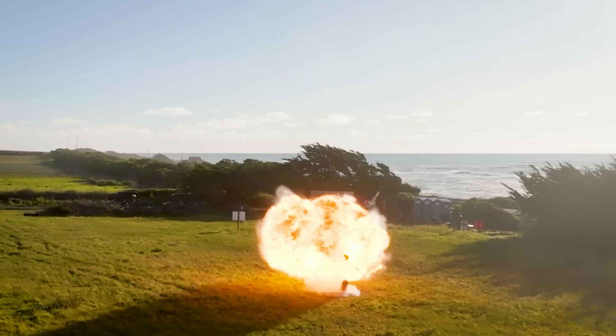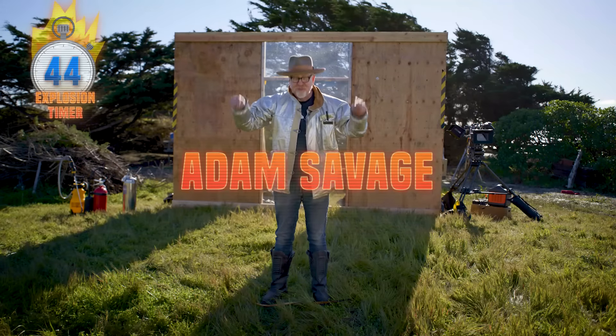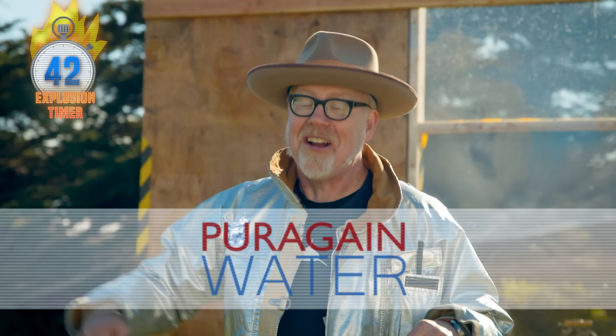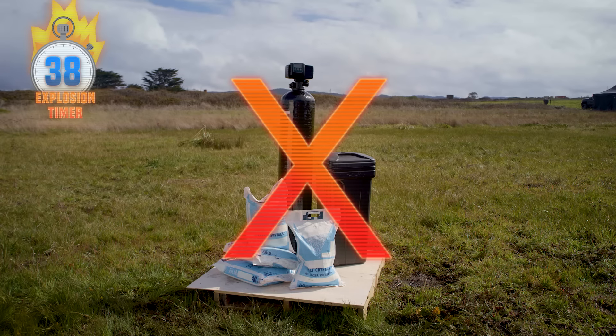Fire in the hole! So today, on this very bomb range, Purigan Water and I are collaborating to blow up a salt-based water softener system.